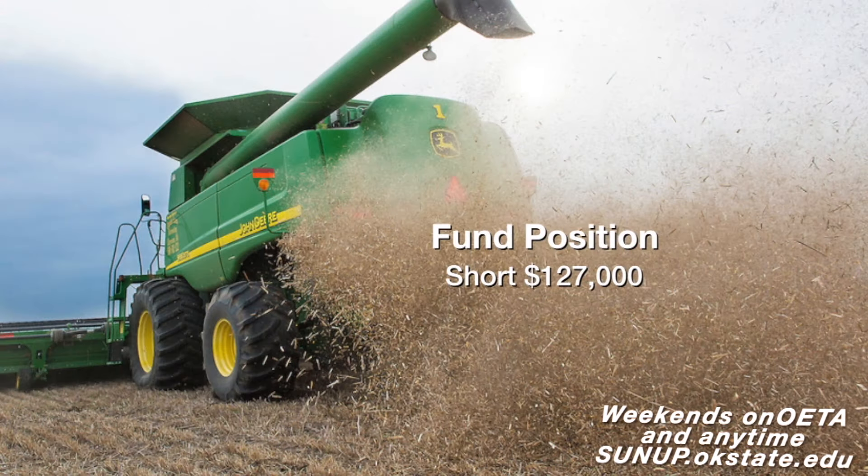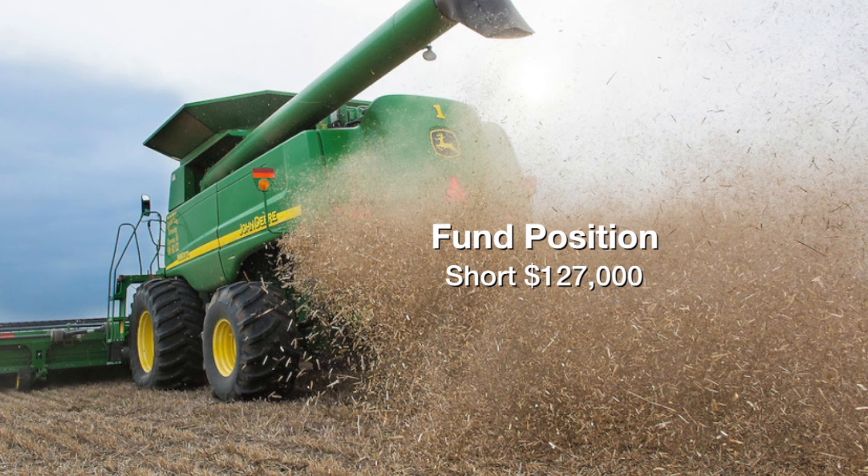If you look at the fund positions, the last report had them short of 127,000 contracts — about 635 million bushels short. Since then, they've sold another five one day and another one the next, so they're over 130,000 contracts short right now. There's no sign of the market breaking this sideways pattern. We are getting close to that $3.95, which makes me nervous, but I don't really see a reason to break it. There is carry in the market — elevators are going to continue to store wheat, and there's about $0.17 in the market to hold it until March.